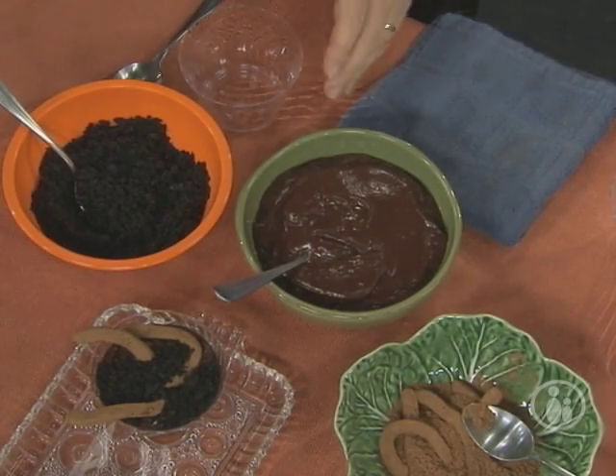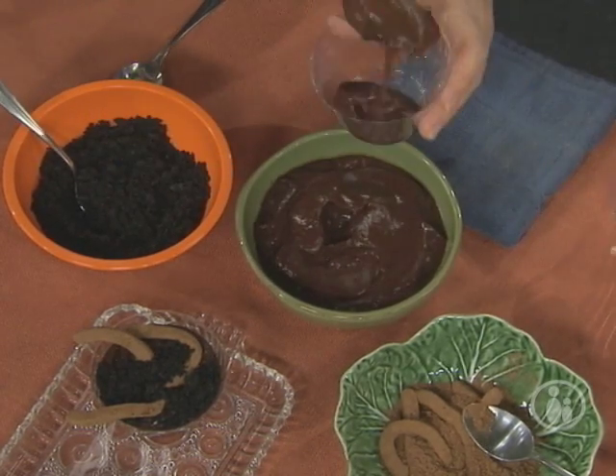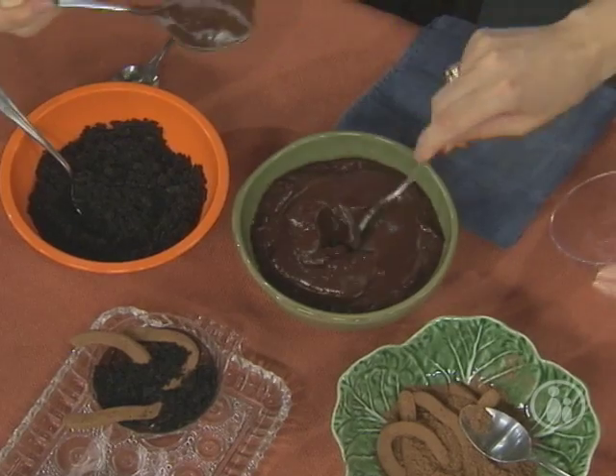Oh my gosh, I love that — I'm definitely making that one. Now we're going to actually make something right now. This is one that I invented for my six-year-old. Let's start with a little chocolate pudding in the bottom of the cup. And what do you call this? These I call wormy cups.